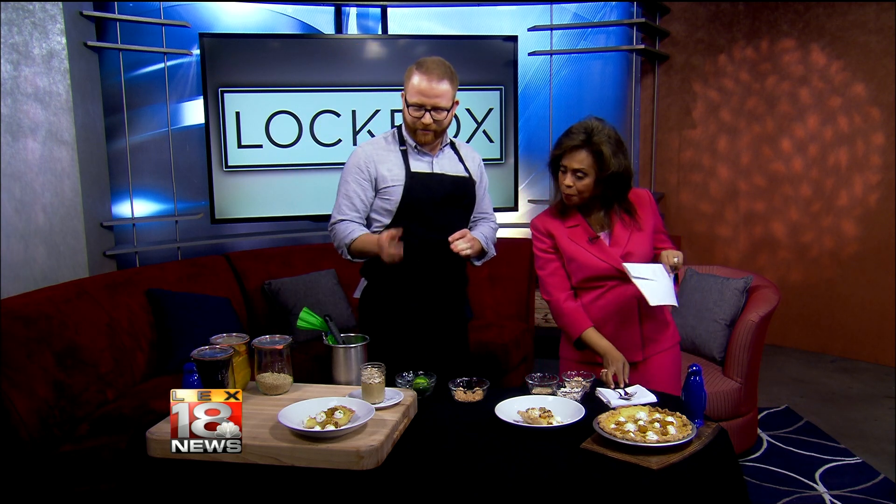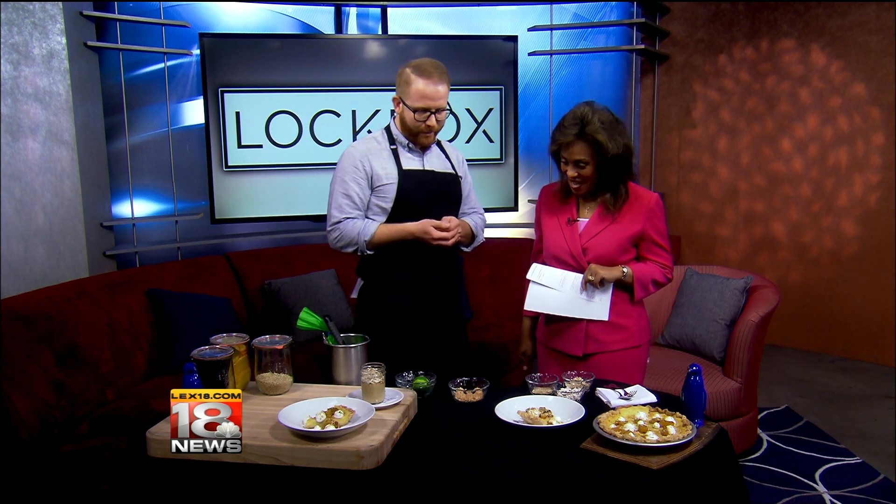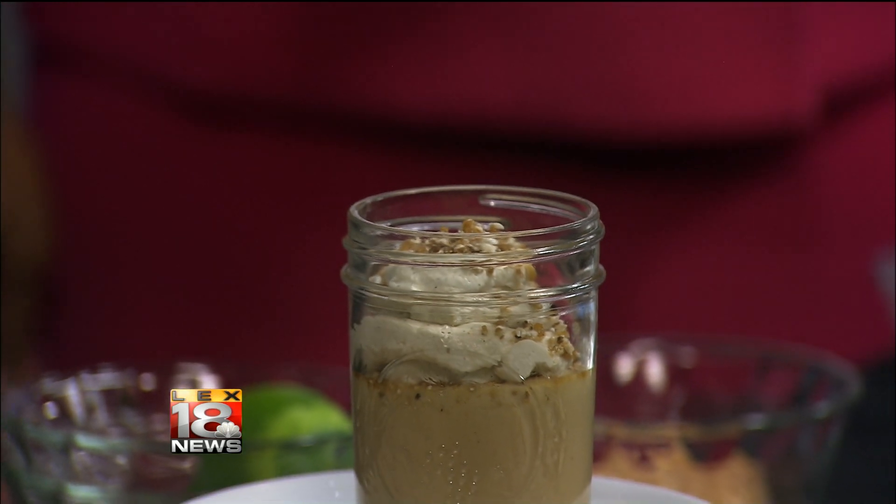I've also got a butterscotch pudding here today. This is my favorite pudding — I kind of look at this as the sophisticated, or adult, version of pudding versus your traditional chocolate variety. We built a pudding and then I've kind of taken sorghum.